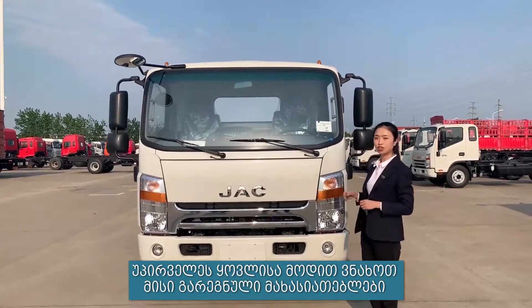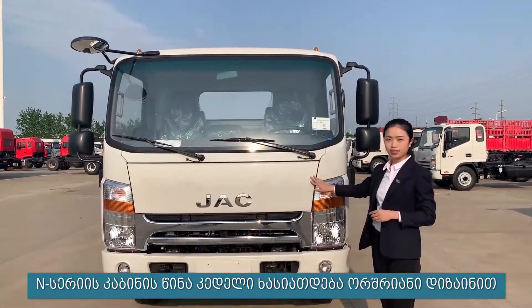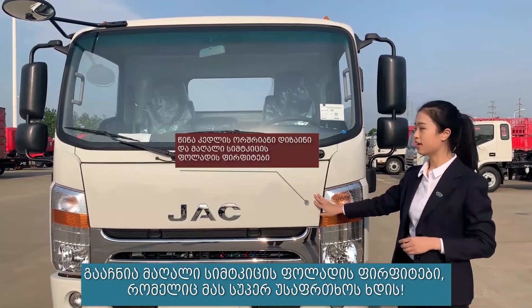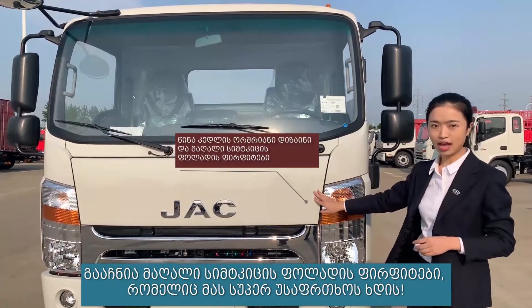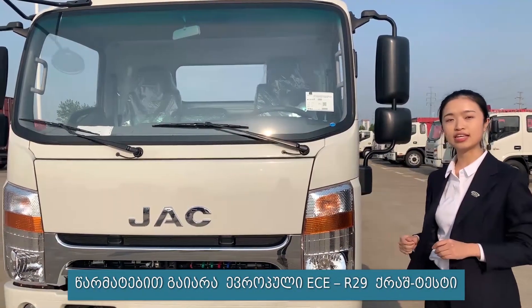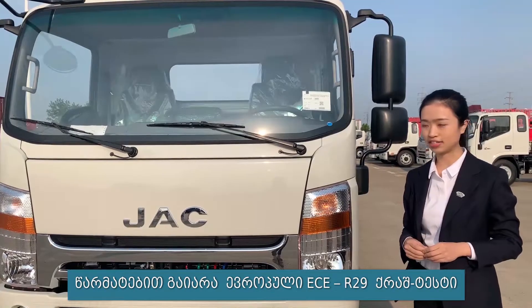First, let's check out the outer appearance. The N-Series cabin adopts a double-layer front wall design and high-strength steel plates, which makes it super safe. It has passed the European ECE R29 crash test perfectly.